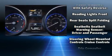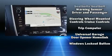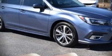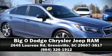A Carfax history report indicates just one previous owner. Our sales staff will help you find the vehicle you've been searching for — come on in and take a test drive.